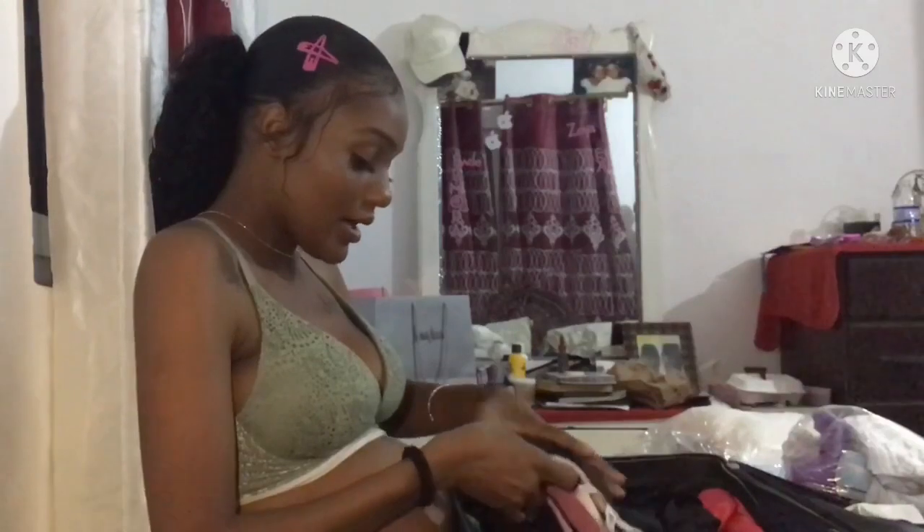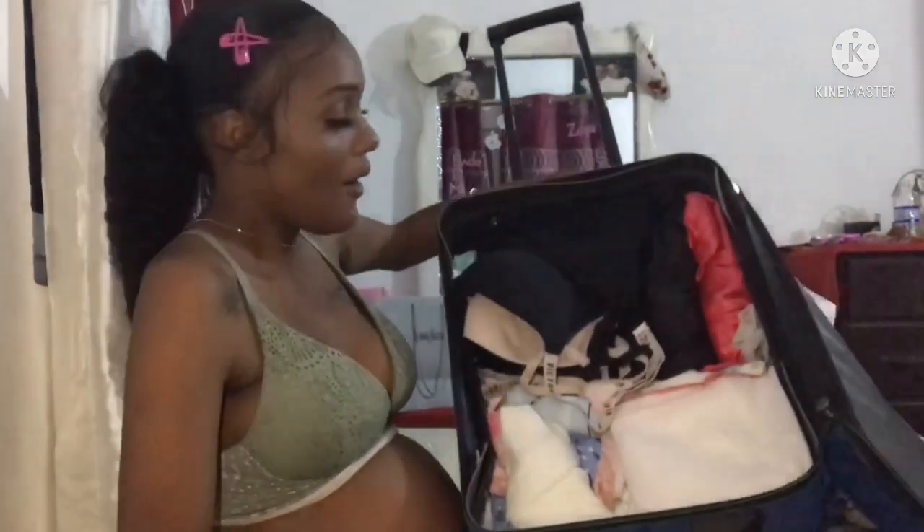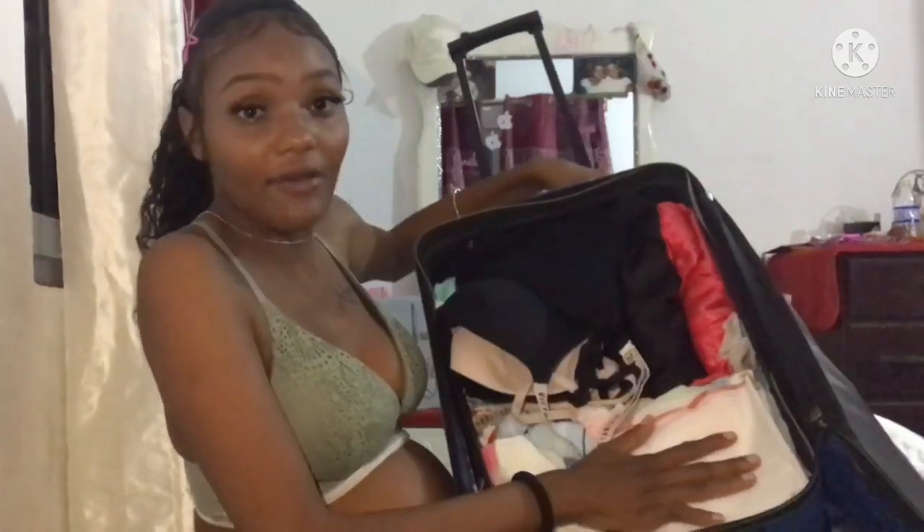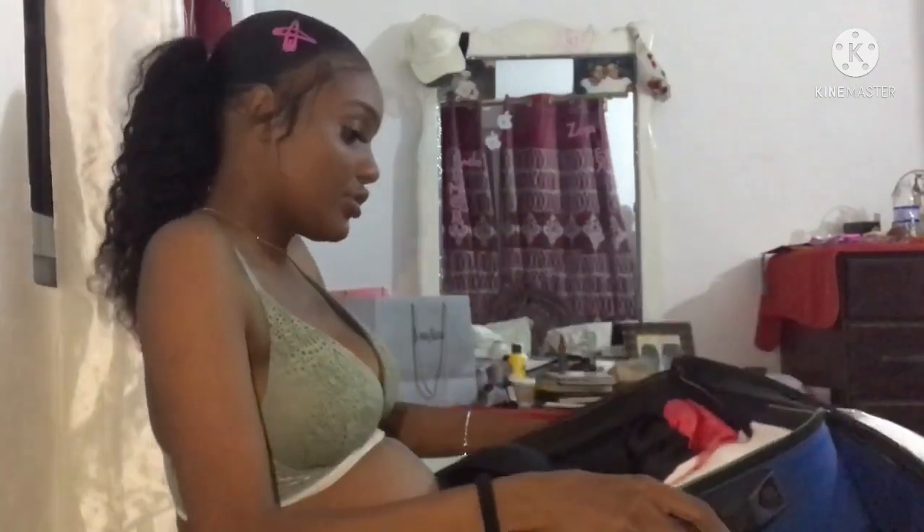I brought a hand mirror because — I don't know — maybe I'm going to do my makeup after I give birth or while I'm in labor having contractions. I guess I don't actually do my makeup. So in the bag right now, on this side I have my stuff and on this side I have all the baby stuff. I'm going to show you the baby stuff first because the baby's things are the most important right now.